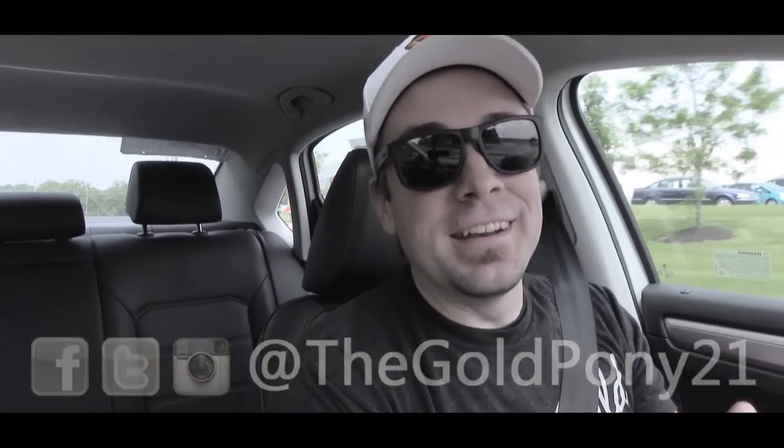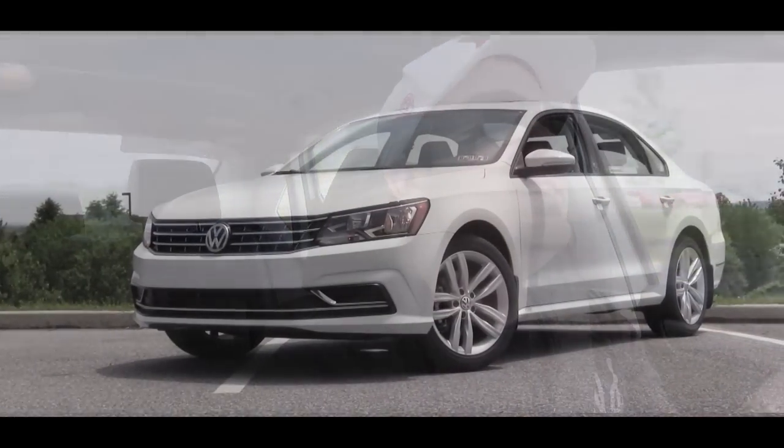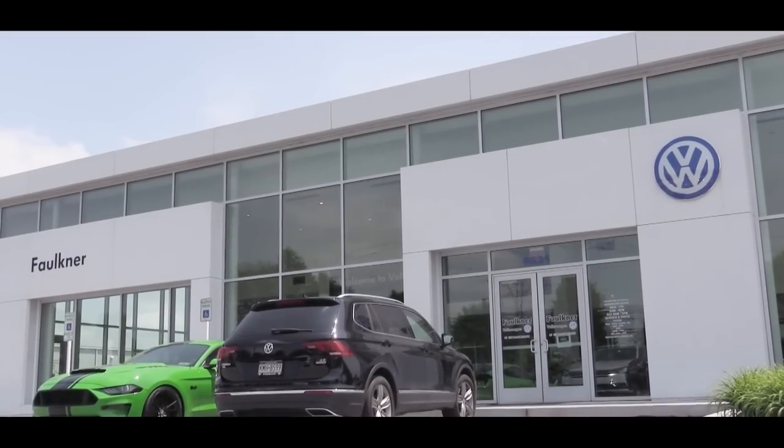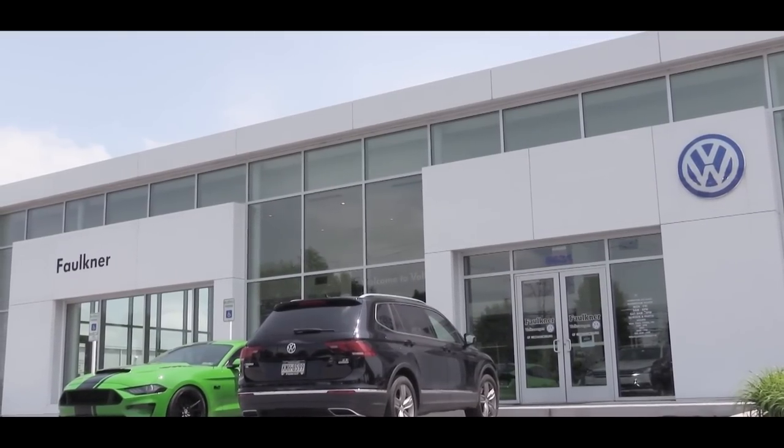What is up, you guys? Welcome back to another one. If you are new to the channel, I am GoldPony, and today we're in another one — this is the 2019 Volkswagen Passat, courtesy of Faulkner Volkswagen in Mechanicsburg, PA.